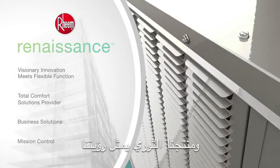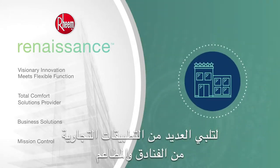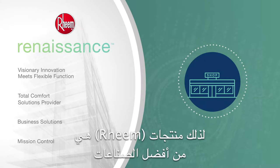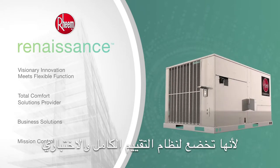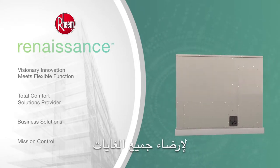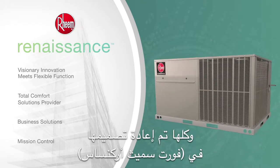The Renaissance line delivers visionary innovation that meets multiple commercial applications, from hotels and restaurants to offices, gyms, and retail. That's why Rheem Commercial Series units are the toughest in the industry, undergoing a complete and relentless system of evaluation and testing to satisfy comfort requirements of every business application — all at a redesigned manufacturing facility in Fort Smith, Arkansas.